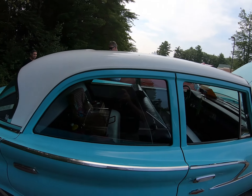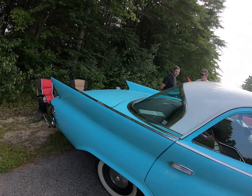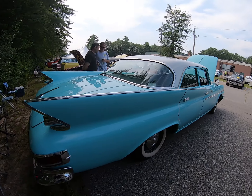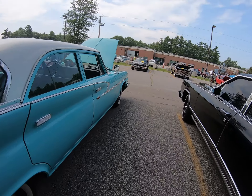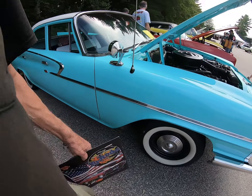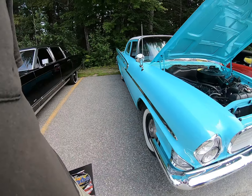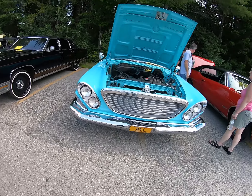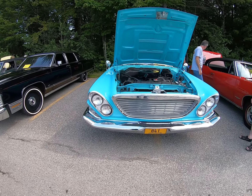I just love the fins on this, and I love the grille too. Slanted headlights — one of my favorite years for Chryslers.